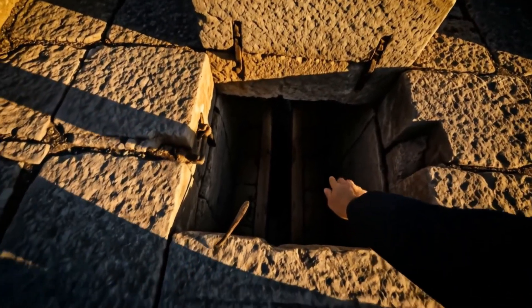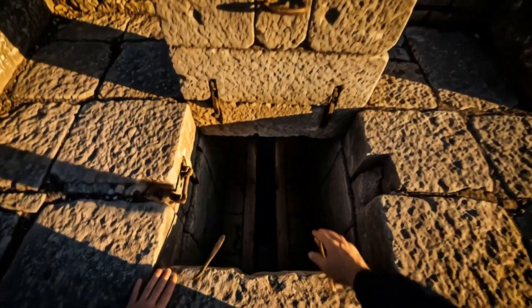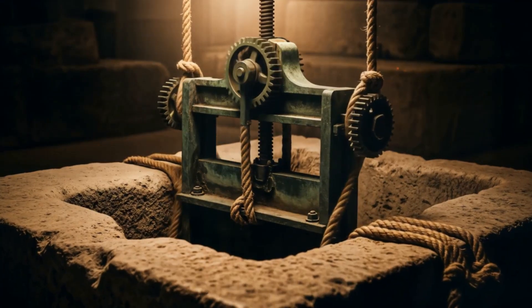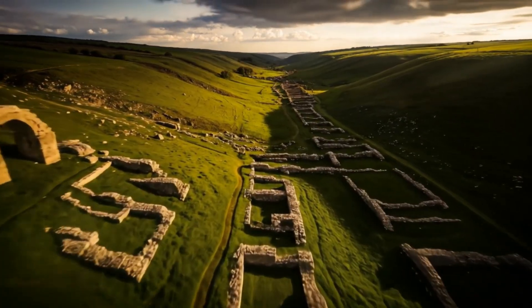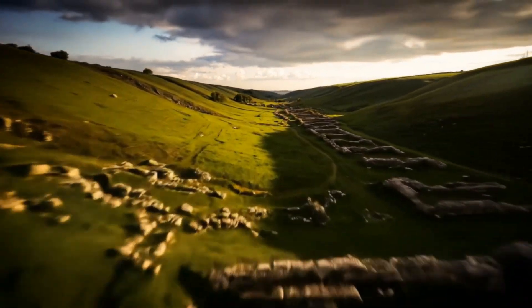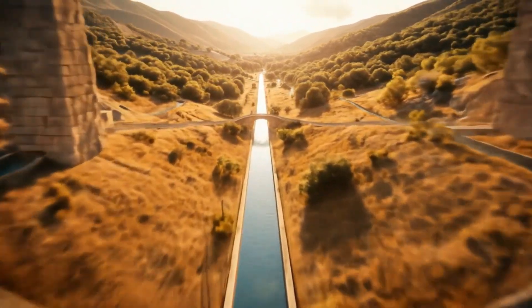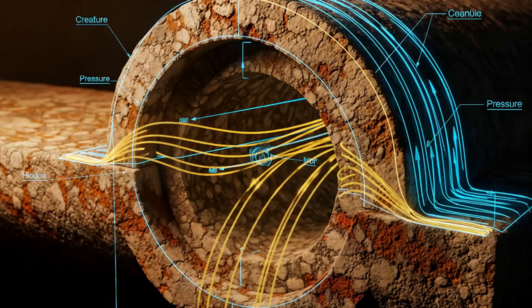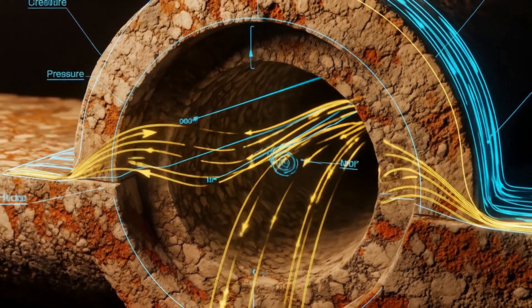Maintaining the flow in these aqueducts was a constant battle against nature. The Romans had to deal with everything from sediment build-up to structural damage, but they had ingenious solutions. They built in access points for cleaning and maintenance and designed the channels to be self-cleaning to some extent. The water flow was carefully regulated to prevent overflow or underfill. And then there's the siphons — when faced with a deep valley, instead of building a massive bridge, they'd sometimes use an inverted siphon. The water would flow down into lead pipes, across the valley under high pressure, and then up the other side. It's a technique that required an advanced understanding of hydraulics and materials science, and the fact that they could make lead pipes that wouldn't burst under that pressure — let alone calculating the exact flow rates needed — is impressive enough.